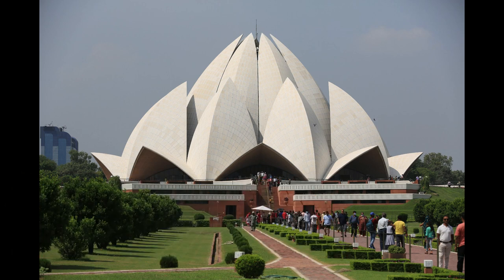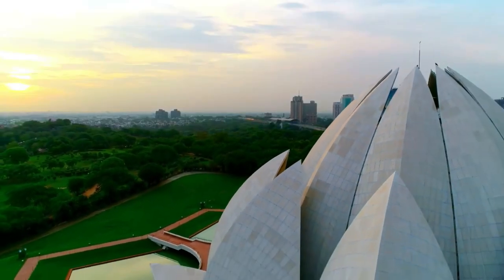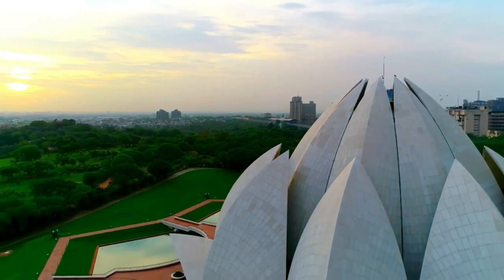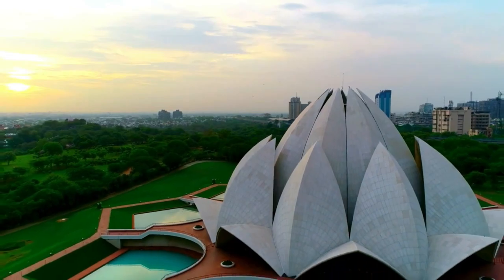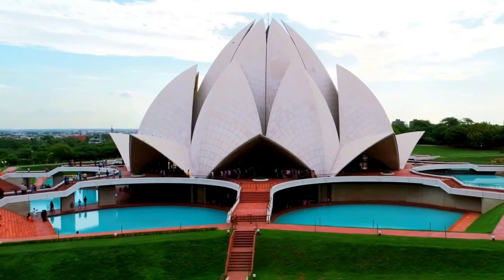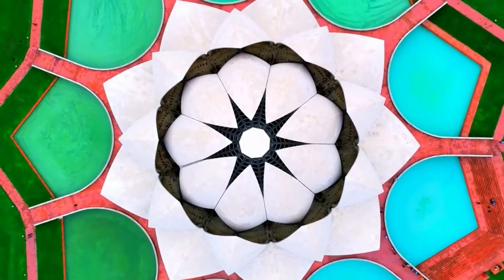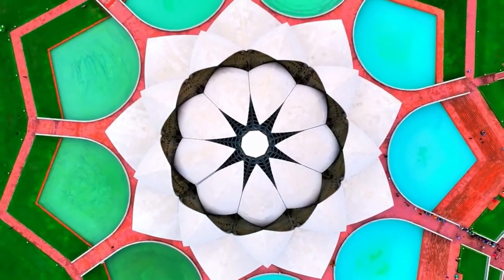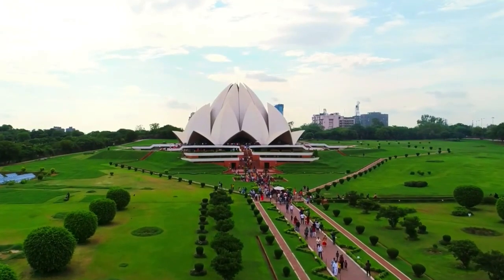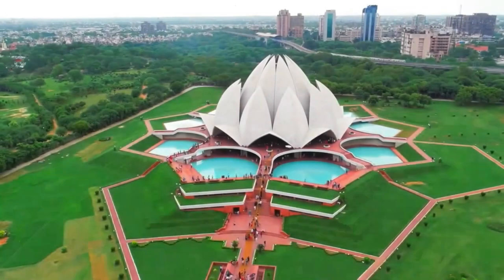The Lotus Temple, also known as the Baha'i House of Worship, is a Baha'i House of Worship located in Delhi, India. It is a very distinctive building shaped like a lotus flower, with 27 free-standing marble-clad petals arranged in clusters of three to form nine sides. It was completed in 1986 and has become a major tourist attraction in Delhi. The temple is set among pools and gardens and is open to visitors of all religions. The temple's architect, Fariborz Sahba, from Canada, said the design was inspired by the lotus flower.